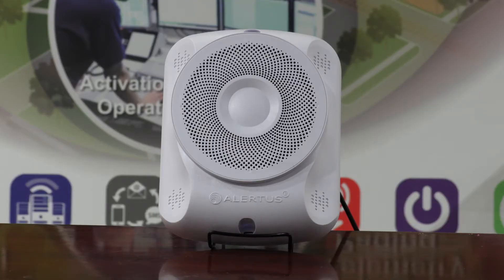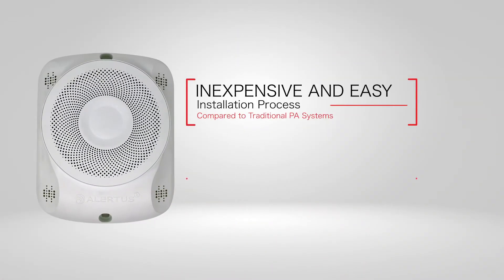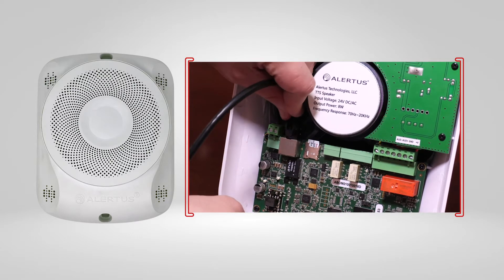The Alertus IP text-to-speech speaker resolves all of these challenges with ease. The speaker is easy and inexpensive to install, and it is energy efficient. All of this is made possible with the speaker's powered-by-Ethernet design.